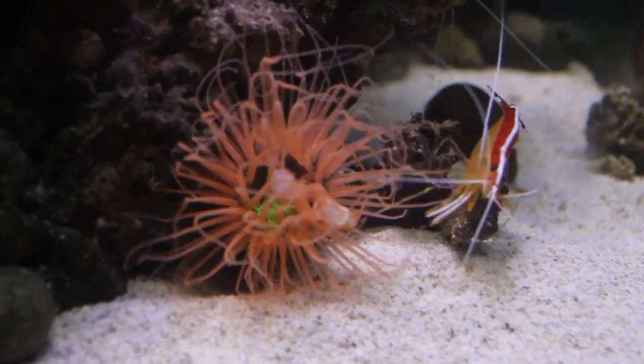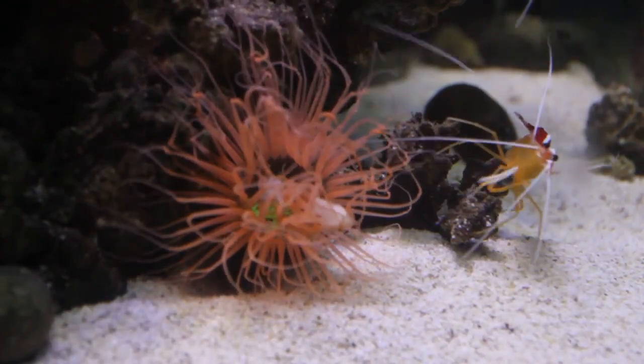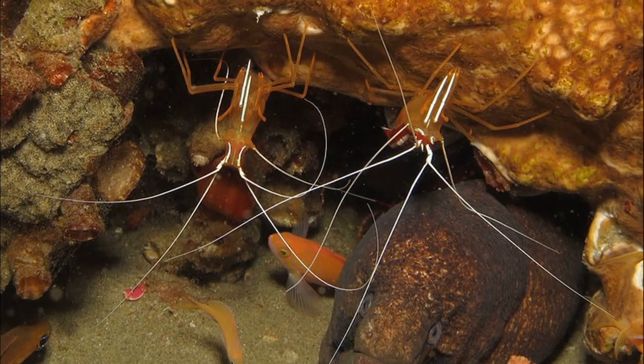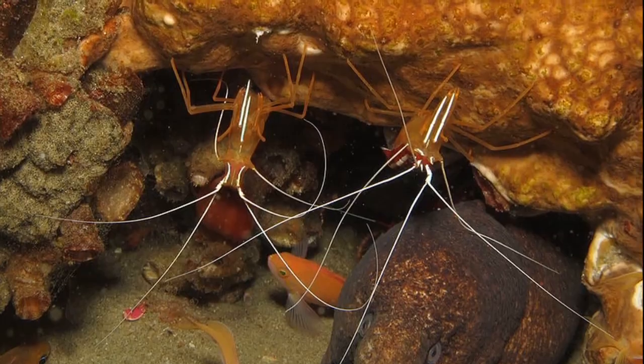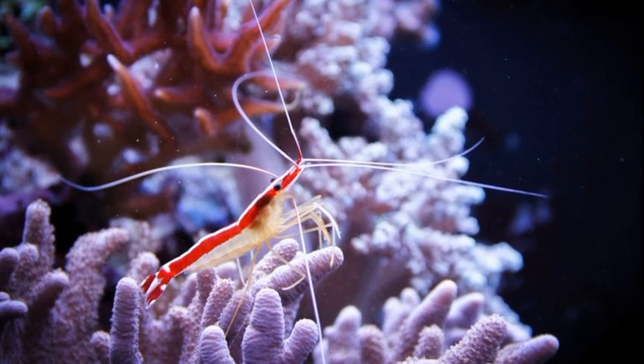The Pacific Cleaner Shrimp is a tropical crustacean that inhabits coral reefs in the Indo-Pacific. They're usually found inhabiting crevices and holes at depths between 3 and 131 feet deep. They have a long and thin body with straw-like limbs.